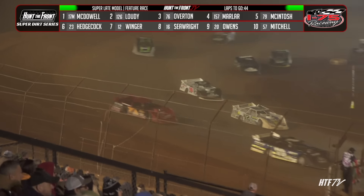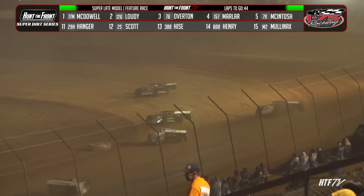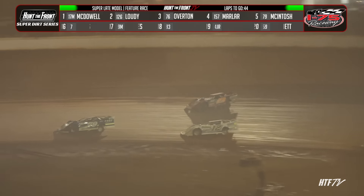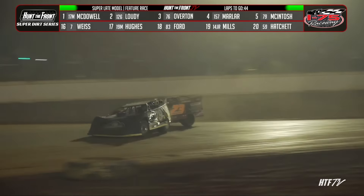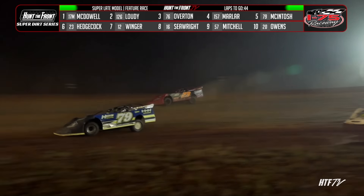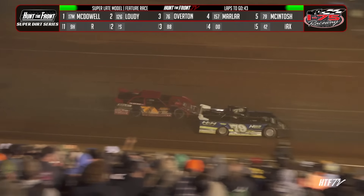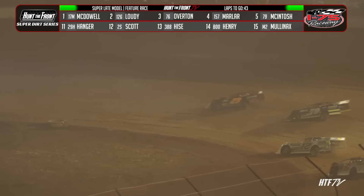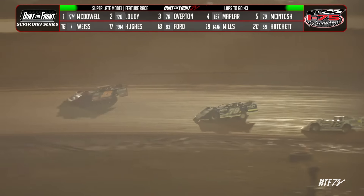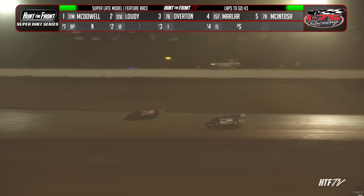Corey Hedgecock on the move. He's working the top shell for that number 23 car, trying to dust off that top groove. He may have found something as he races off turn two. He'll make that move to the inside, then up to the outside trying to get by the 79 of McIntosh. Here comes Corey Hedgecock battling for fifth in turn number one. He'll throw the slider on McIntosh and clear him out of turn number two down the back straightaway. And as you say that, the caution will come out.